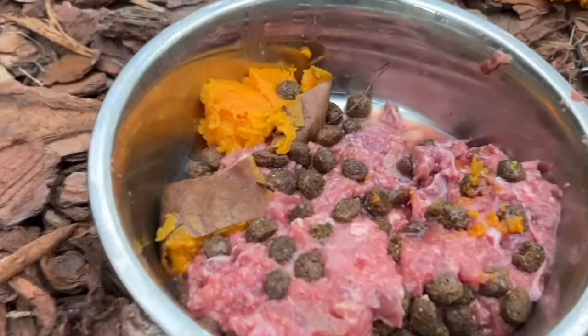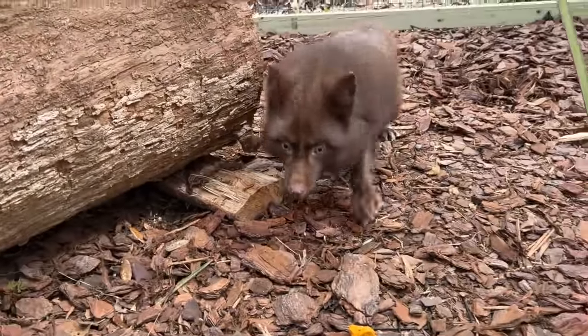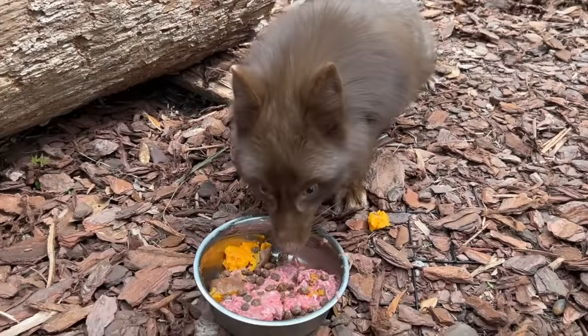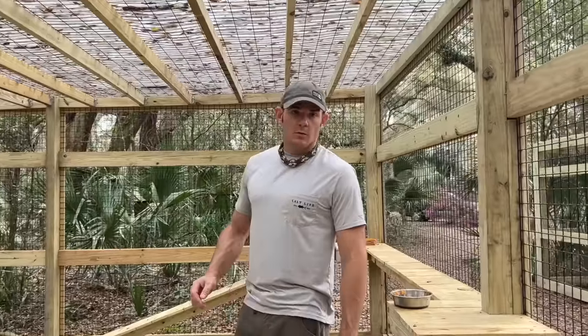So they have roasted sweet potatoes, some chicken grinds, some exotic canine kibble, and then they got their reptilink. We'll probably give them some more reptilinks too — they really like them.